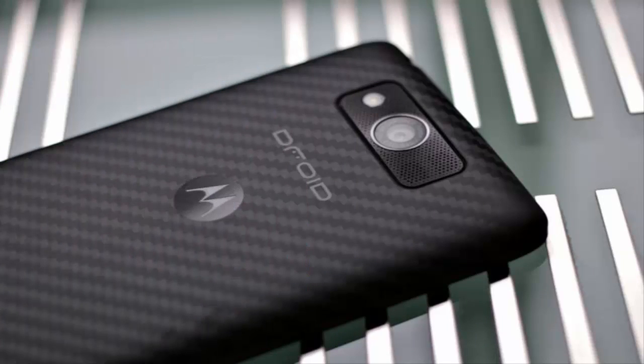That's twice as long as the Moto X and several hours better than the large and therefore more energy-consuming Nexus 6. To top it off, the Droid Turbo comes with a turbocharger that can juice up the battery from a critical state to 6 hours of battery life in just 15 minutes.